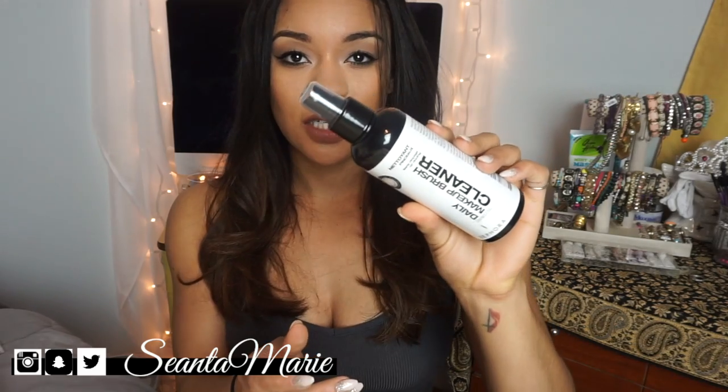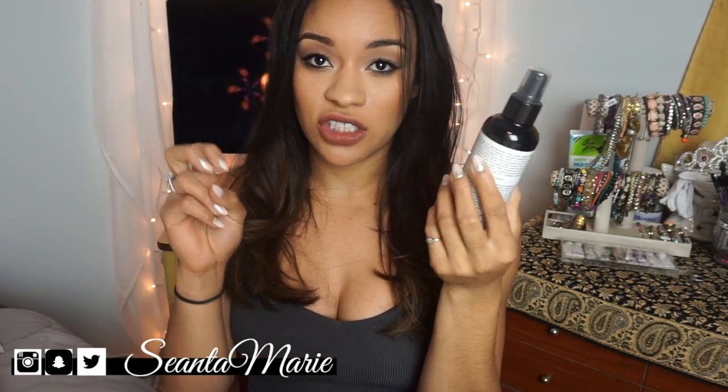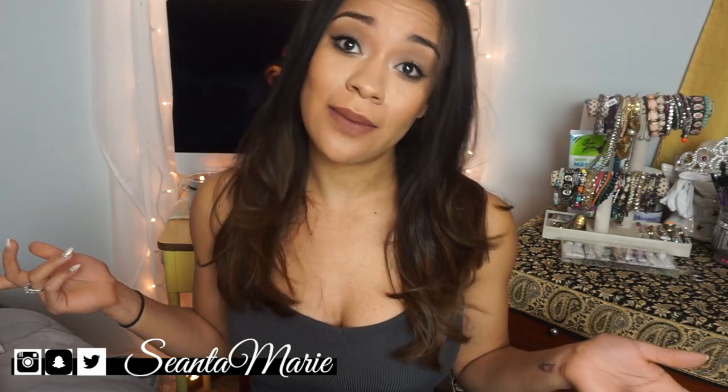A makeup brush cleaner that I picked up from Sephora — I really like this for daily brush cleaning. I like to wash my brushes on Sundays, which usually ends up being like every other Sunday because I'm lazy.